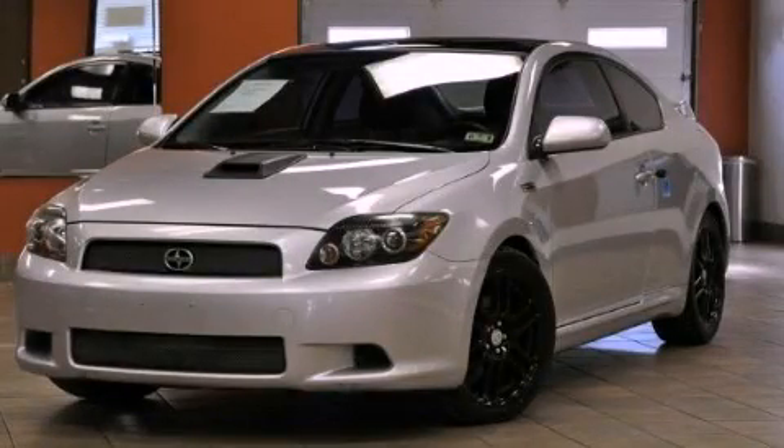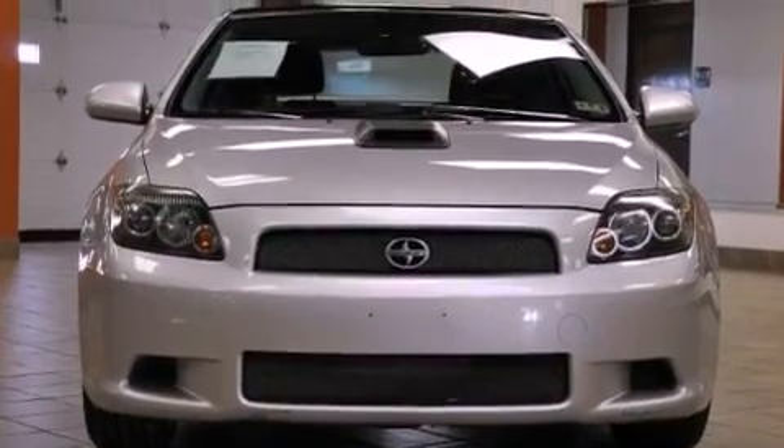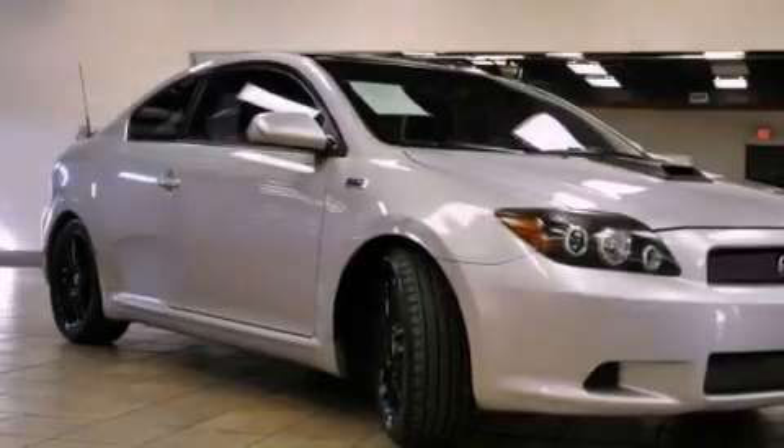This is a 2009 Scion TC, as comfortable on the track as it is on the streets. It features a 2.4-liter four-cylinder engine and an automatic transmission.